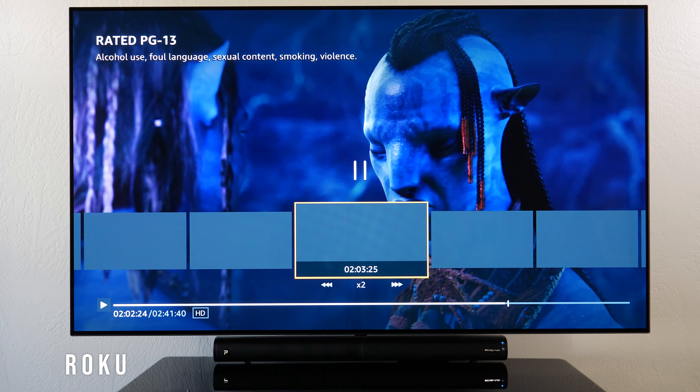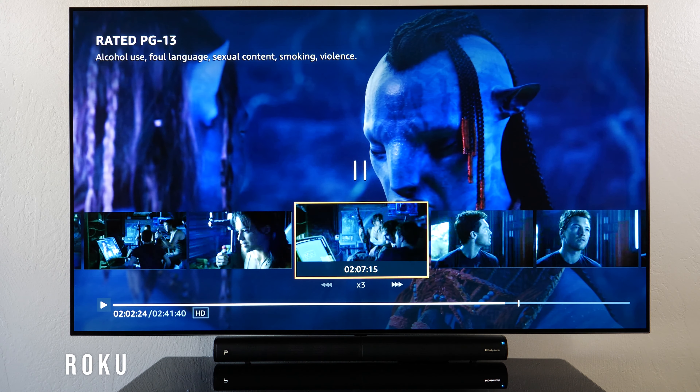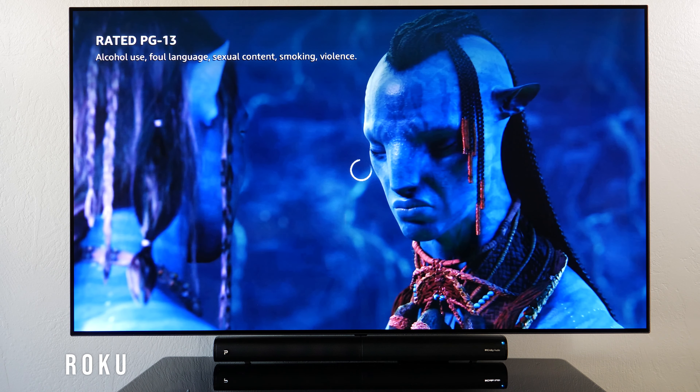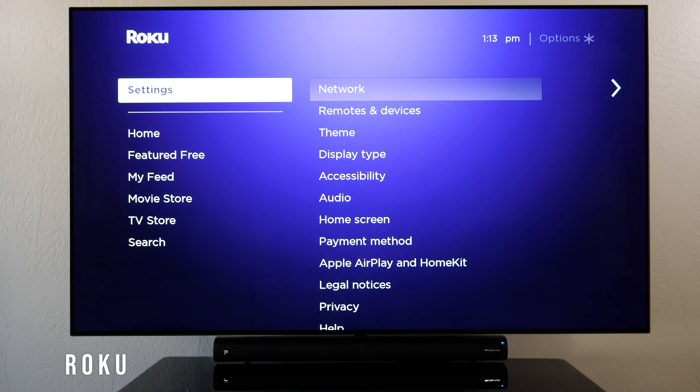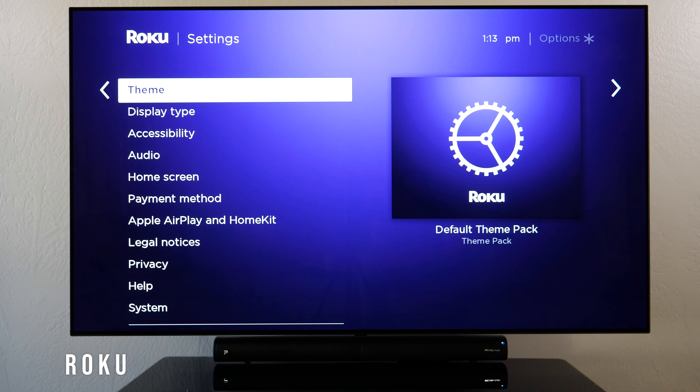Fast-forwarding gives you a sense of how fast loading is. In settings under Theme, I can actually change the wallpaper — and there's a lot of customization available here.